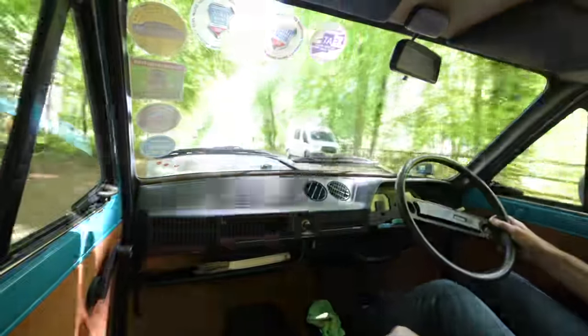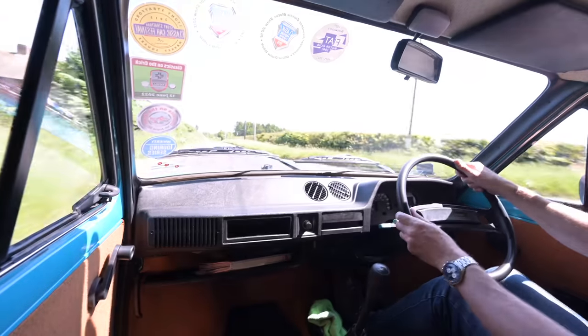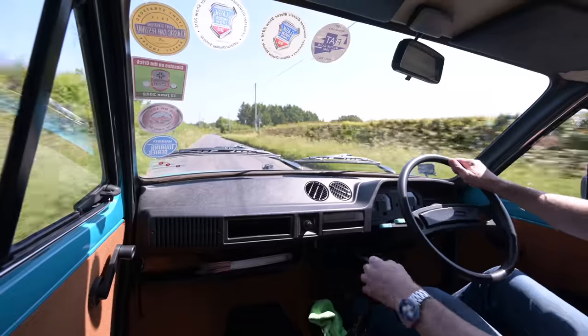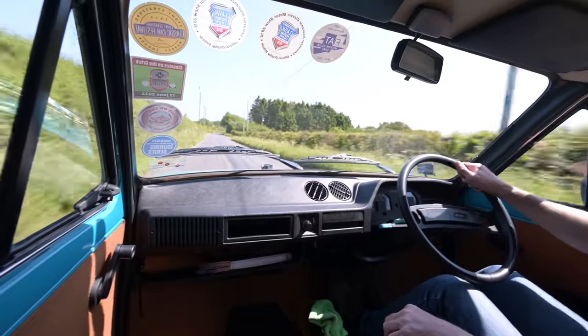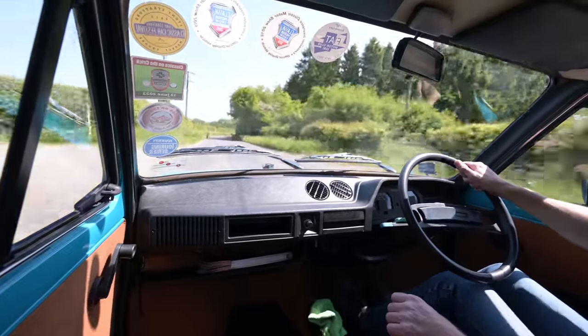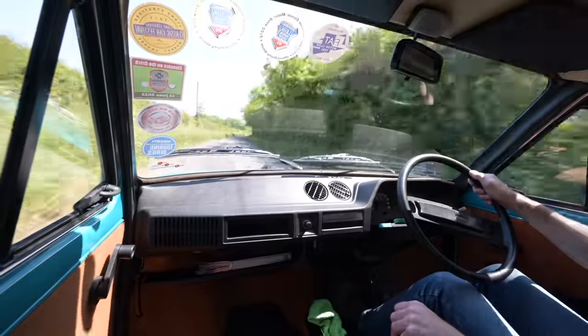On the road it's a curious little thing to drive. The steering is surprisingly heavy for such a small car at low speeds, but it obviously lightens up very quickly as you gather pace. The pedals are very heavy indeed — I'm shocked at how much weight there is in the clutch in particular.